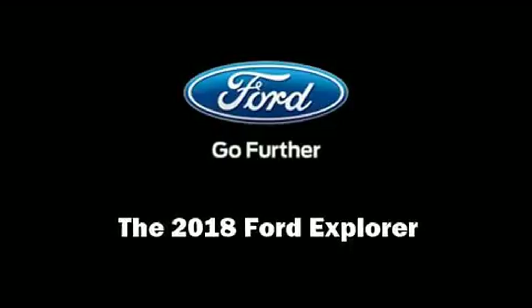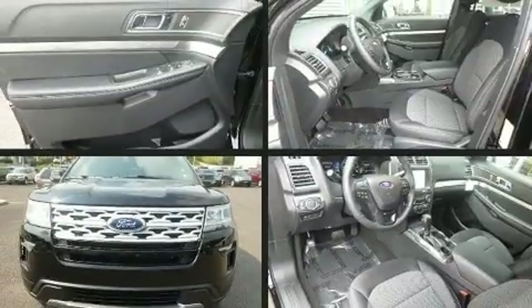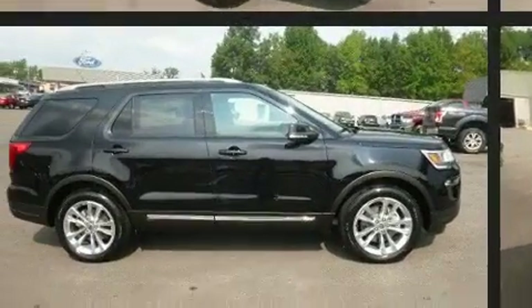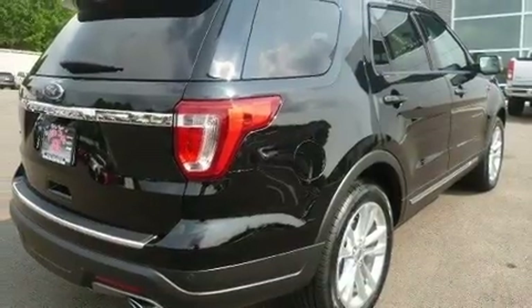Introducing the 2018 Ford Explorer. Top features include front bucket seats, adjustable headrests in all seating positions, a trip computer, power door mirrors and heated door mirrors, remote keyless entry, and power front seats.